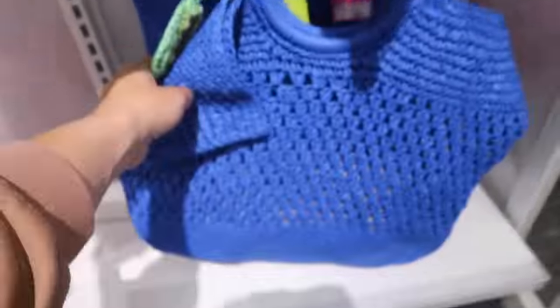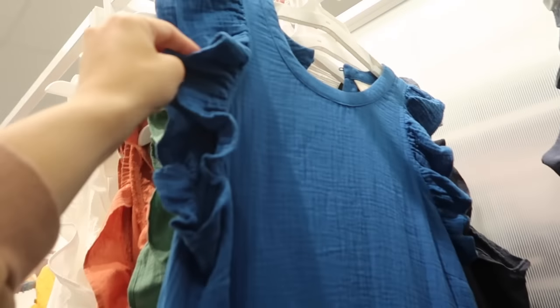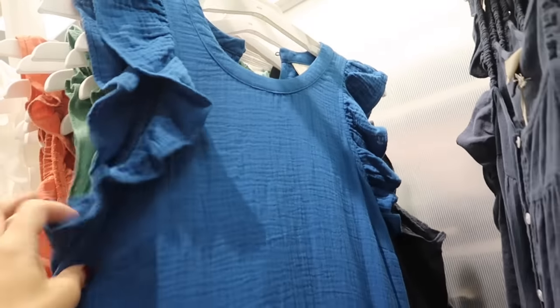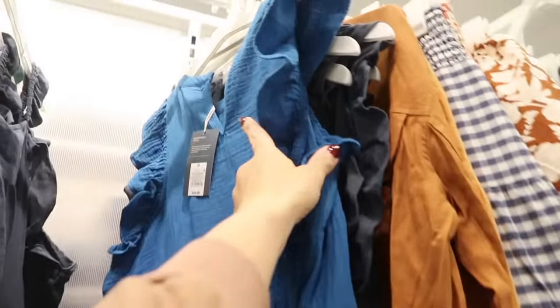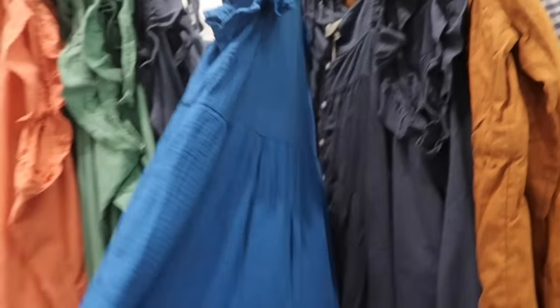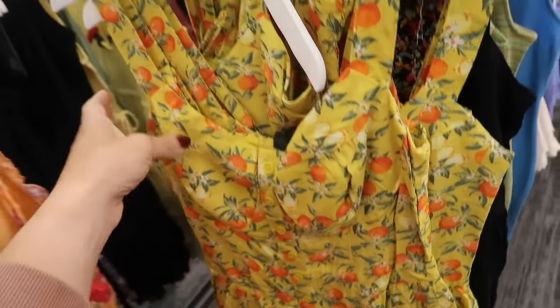New gauze dress from Universal Thread — this one has the higher neckline, little flutter sleeve, that gauze super soft material with the seam detailing and the tier at the bottom. Same fit through the back, it has the keyhole. These are $34.99.